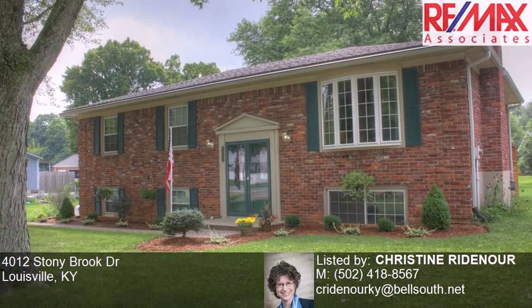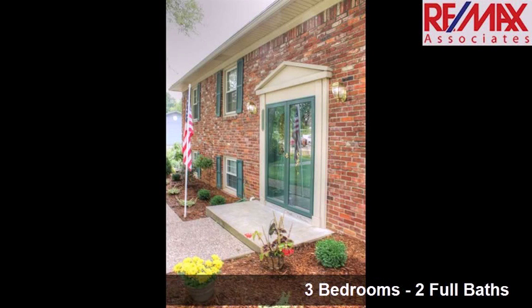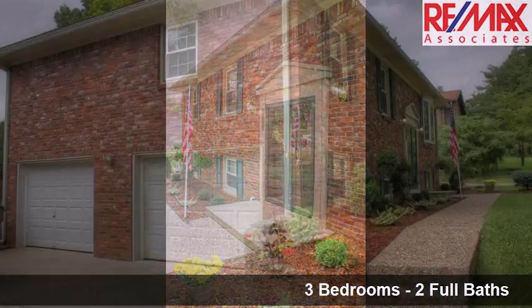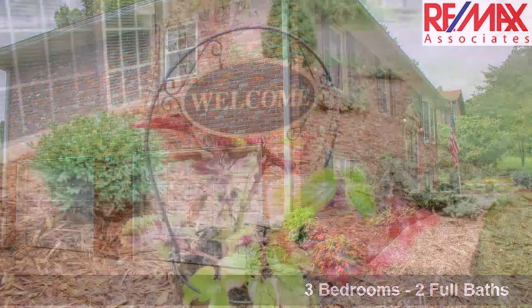This property is a three-bedroom, two full baths home. Interior features of this property include a first-floor master, a fireplace, a formal dining room, and a family room.